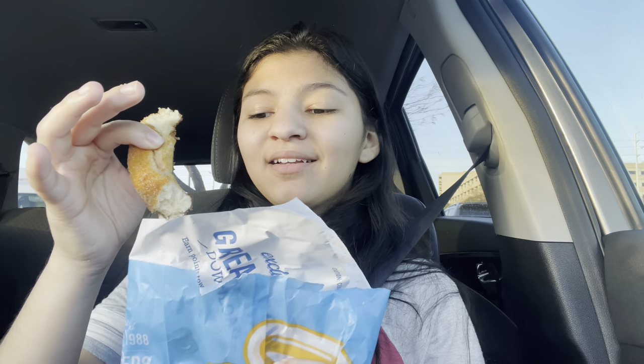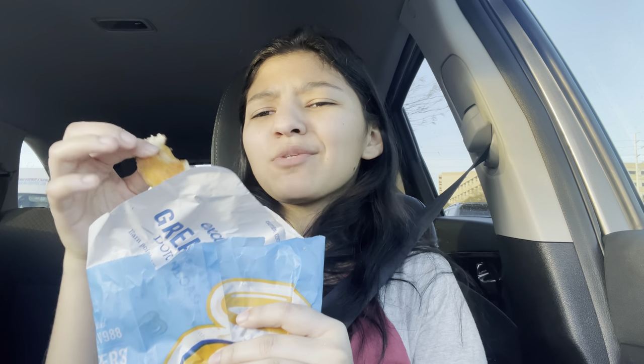Do you guys chew ice cream? I have super sensitive teeth so I can't chew ice cream, and if I watch someone chew ice or ice cream, I get super uncomfortable and my teeth feel super cold. My brother will literally chomp on ice and it makes me so uncomfortable. I could be having a great time and then he just starts chomping on ice and my entire vibe is just killed — done, that's it.